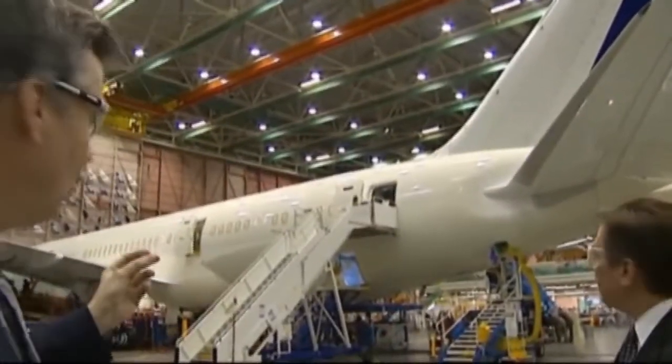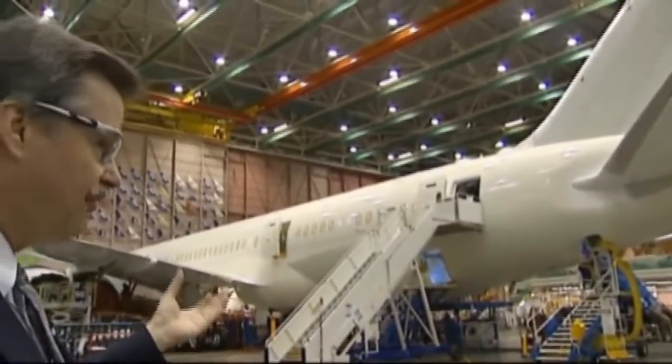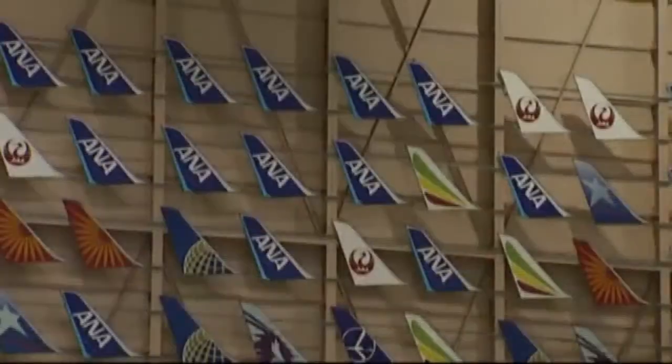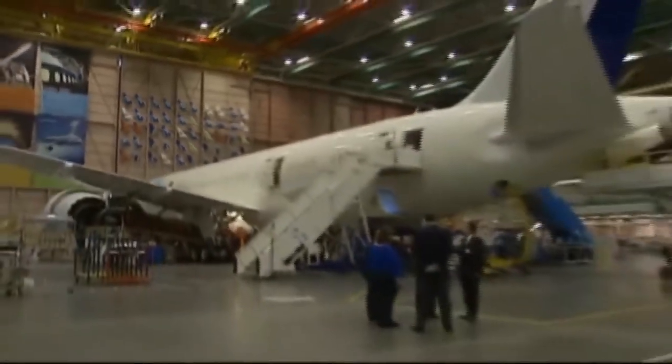Twice on my tours through the Boeing facilities in and around Seattle, I heard the 787 likened to a smartphone. Its heavily electrical architecture allows a lot of remote viewing of the plane's key components in flight. With the 787, we know in real time how the airplane is performing and what the sensors are telling us about maintenance needs.